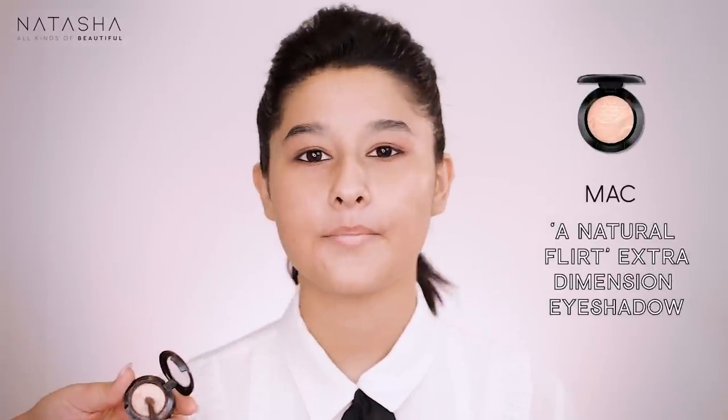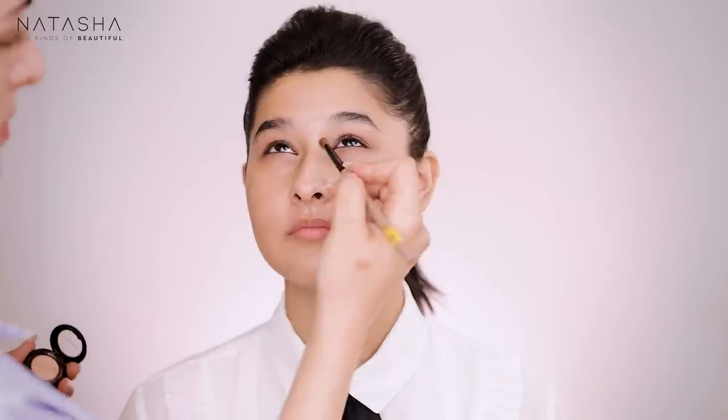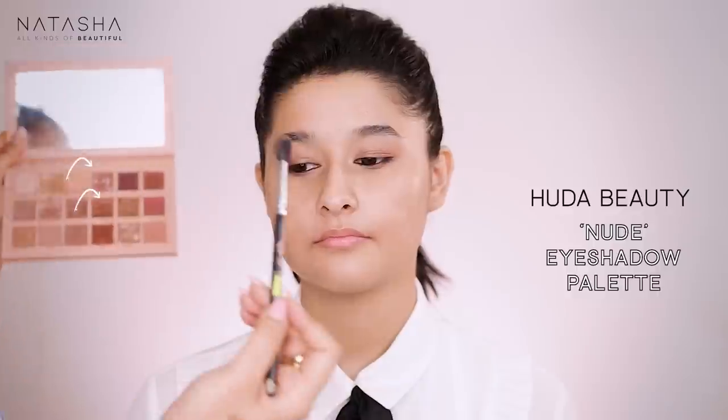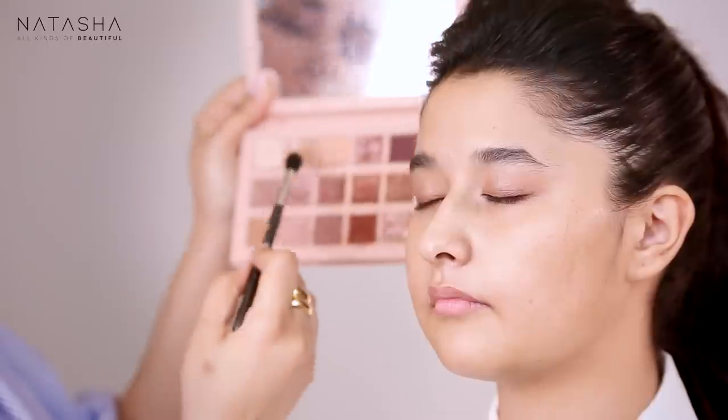I've done her makeup once before - I think it was for a dance, and me and Sabrina cried when she walked in. Now I'm going to take some MAC Natural Flirt eyeshadows and apply them in her inner corner, just blending that in. Now I'm going to go back into the palette and take Daydream and Crave, and apply that in the centre of her lid, blending those two colours together.